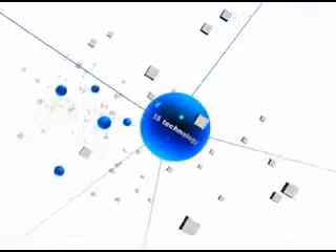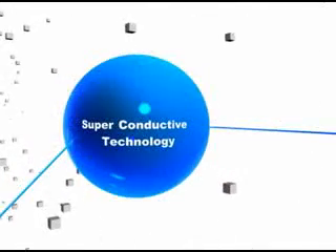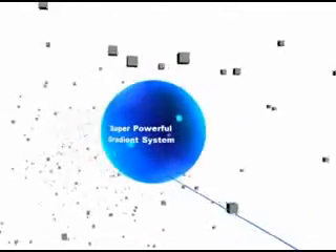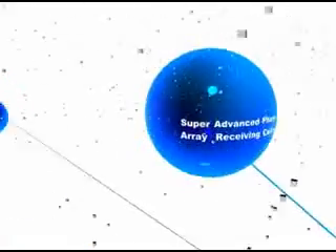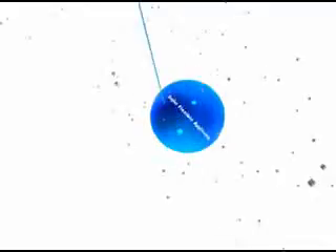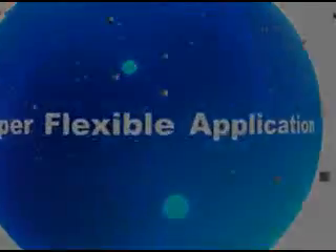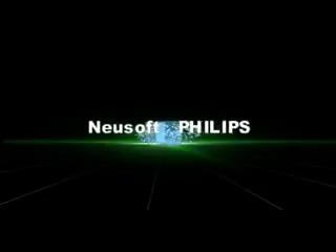Newsoft Super MRI achieved a revolutionary breakthrough through 5S technology. Flexibility, accuracy and speed — everything is about to change. Superstar technology innovation: imaging at its peak.